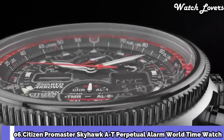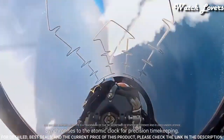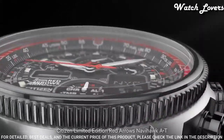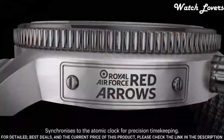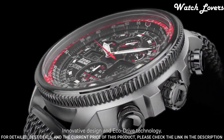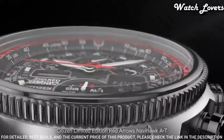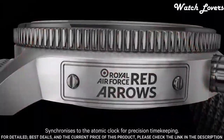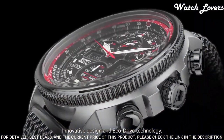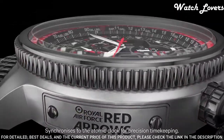Number 6: Citizen Promaster Skyhawk AT Perpetual Alarm World Time Watch. Silver tone stainless steel case with a silver tone stainless steel mesh bracelet. Dial type: analog chronograph, Eco Drive movement, scratch resistant sapphire crystal, case size 46mm, water resistant at 200 meters. Functions: perpetual calendar, chronograph, world time, alarm, GMT second time zone, hour, minute, second, power reserve indicator. Solar powered, Japanese movement.